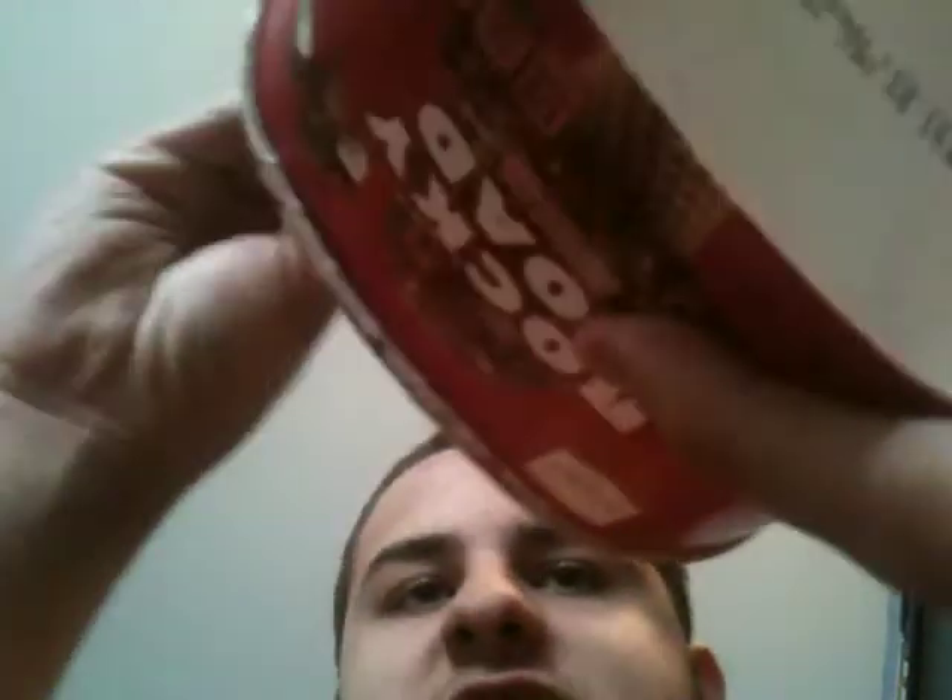Anyways, let's go ahead and see what it smells like. It smells like chocolate ice cream, basically. It smells just like a bunch of chocolate.